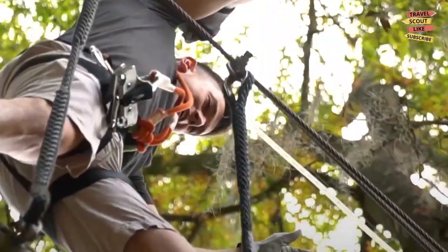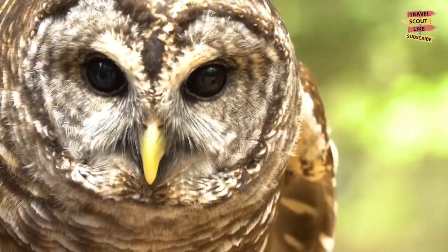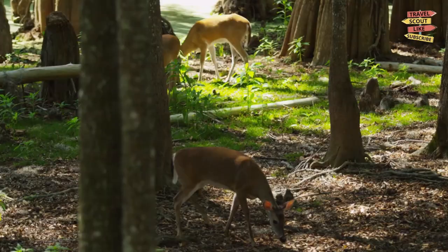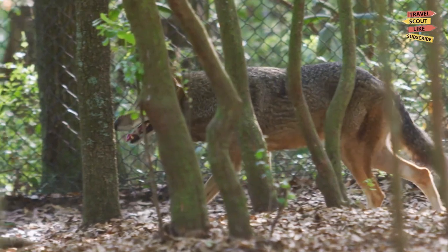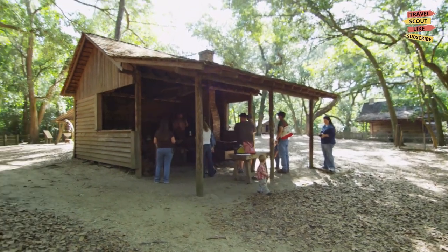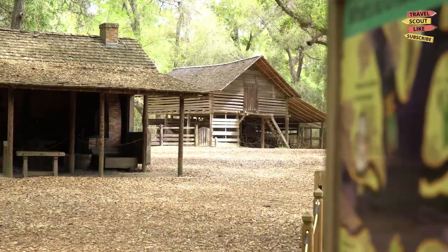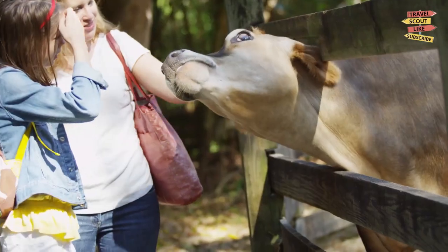Next, we have the Tallahassee Museum, a unique blend of wildlife, history, and cultural exhibits. Stroll through the picturesque outdoor trails where you'll encounter various native animal species. Explore the historic buildings and learn about the region's rich heritage. This immersive experience is a must-visit for history buffs and nature enthusiasts alike.